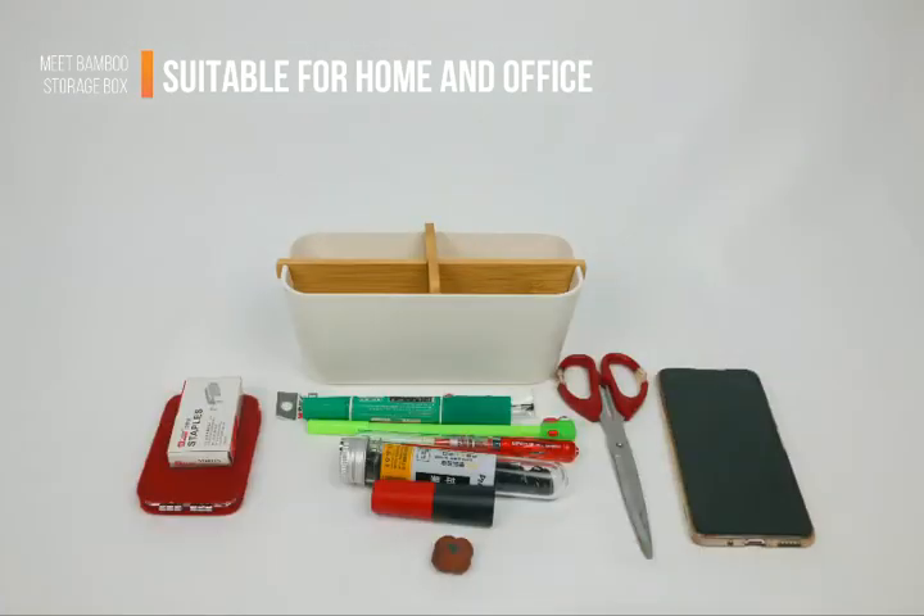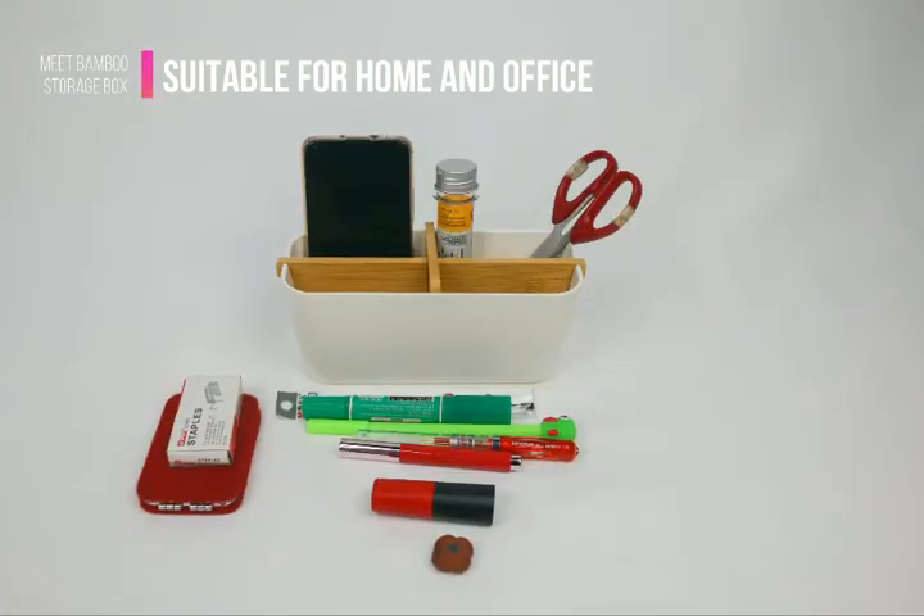The inner spacer can be taken out for versatile storage. Perfect for office or home use.